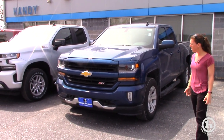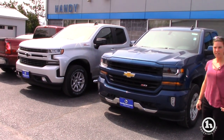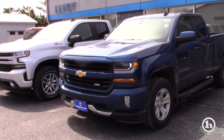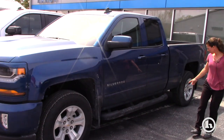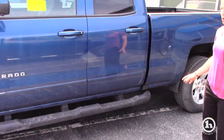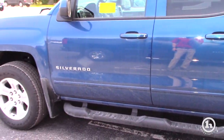Here's the blue LD and over here is the RST with the leather interior and the Sirius radio. They both have Sirius radio, but if you come over here you can see that this one has non-chrome steps, whereas the other one had the round chrome steps that you liked.